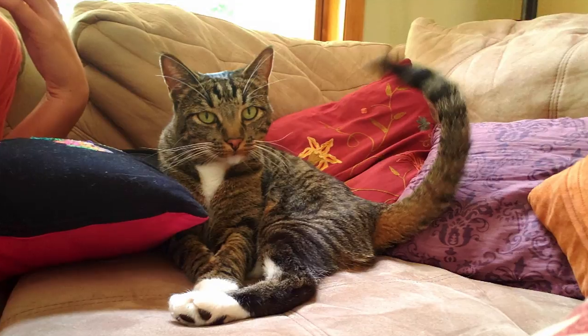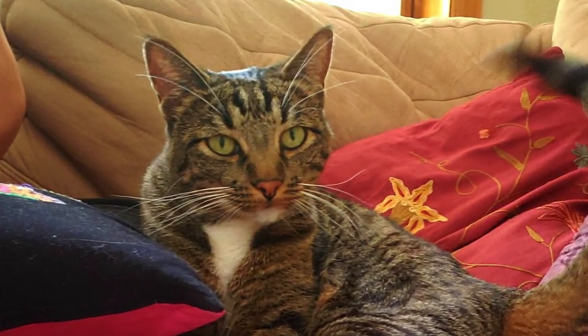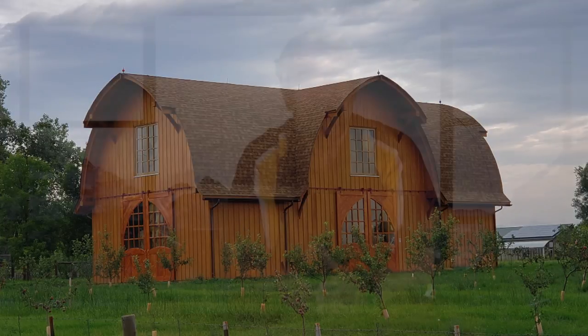Here's a photo of my cat — we did a little color enhancing in the gallery editor to give it a little pop. And this second example is a barn just down the street from me. You can see the colors are just stunning — that is an unaltered, unadjusted, hashtag no filter photo.